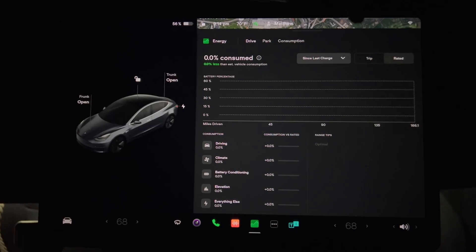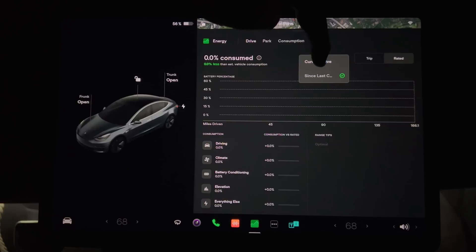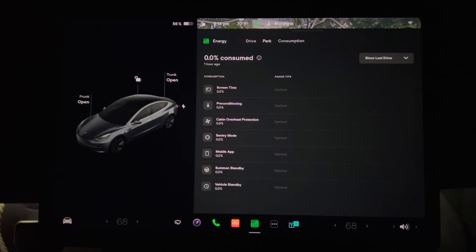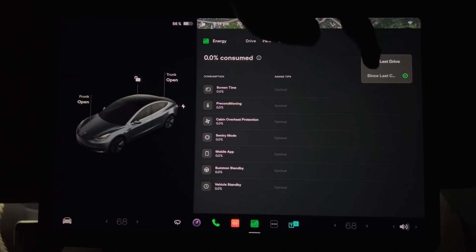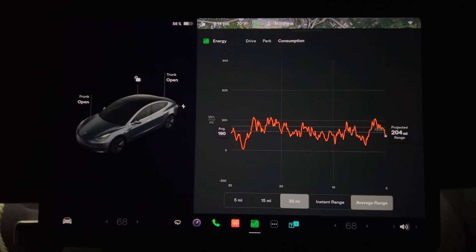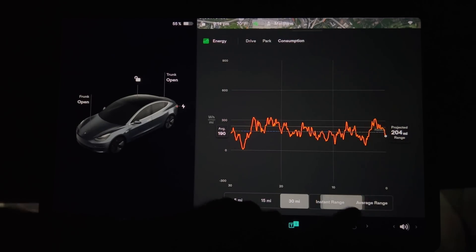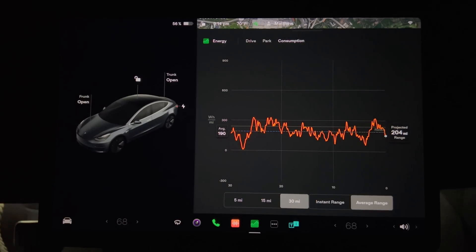When rated is chosen, you can also look at the current drive or since last charge for more detailed information. You can also see how much energy is used while the car is parked, with options for since last drive and since last charge. The consumption page is similar to previous versions — you can adjust it by 5, 15, and 30 miles and view instant or average range.